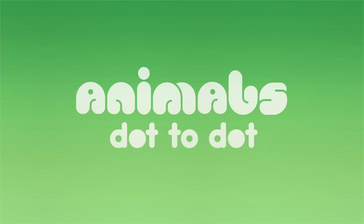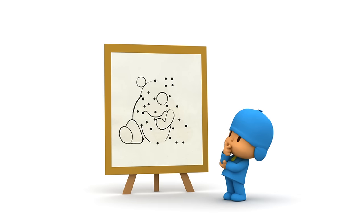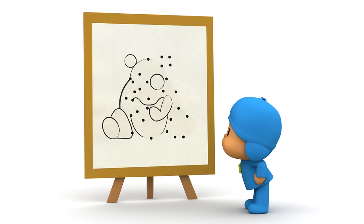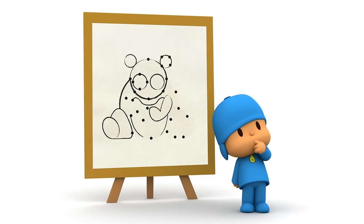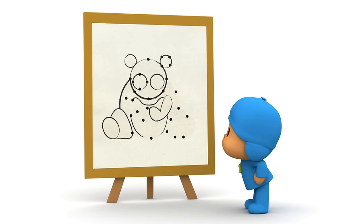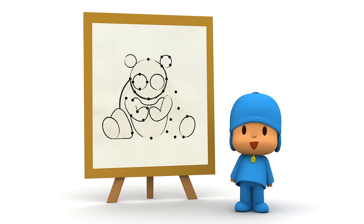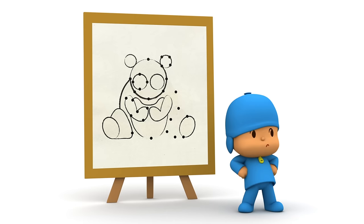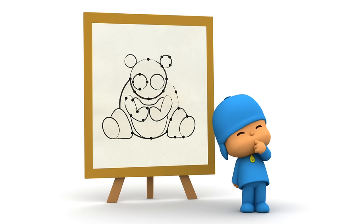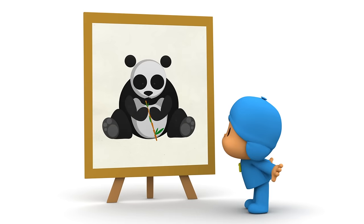Animals! Dot to dot! Hello, Pocoyo! Oh, I see! You're concentrating on that picture! Do you know what it is? Why don't we connect the dots to finish the drawing? How about now, Pocoyo? Do you know what animal it is? No? So, let's connect more dots! Now, do you know what animal it is, Pocoyo? Can you tell Pocoyo what it is? It's a panda bear! That's right! It's a panda! Panda!